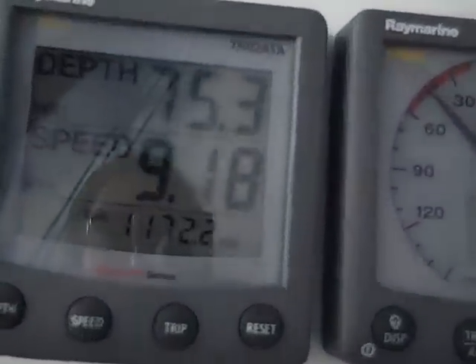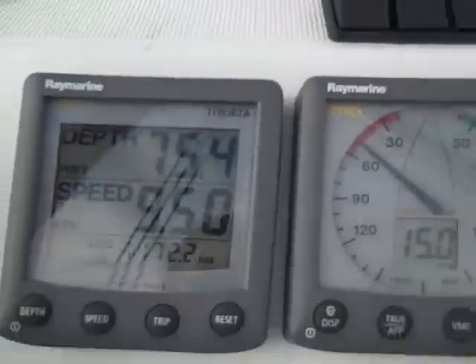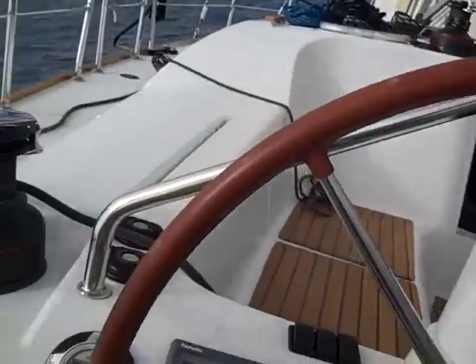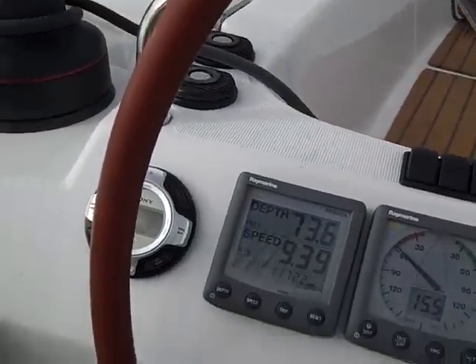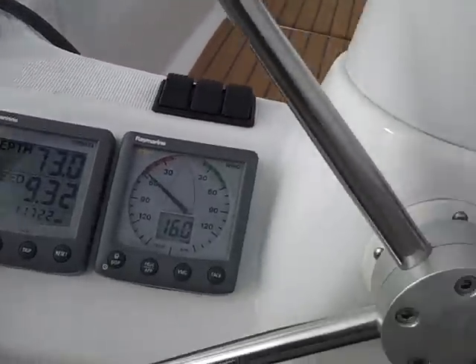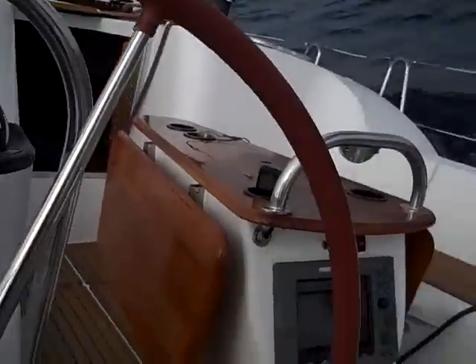We're here on a Jeanneau 39, doing 9.3 knots, 9.6 knots, and you can see the helm — I'm not touching the helm. This is just the design of a Mark Lombard design hull; it's so well balanced when you get the sails trimmed out in such an order.